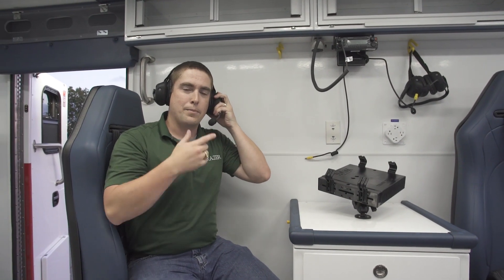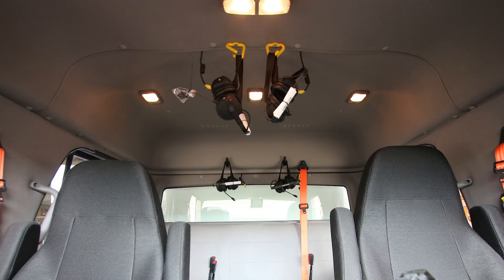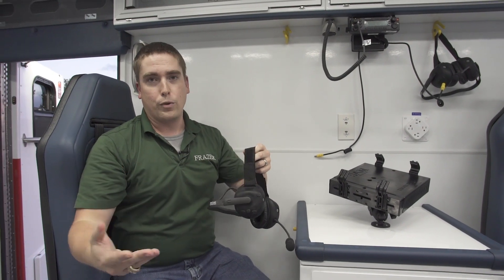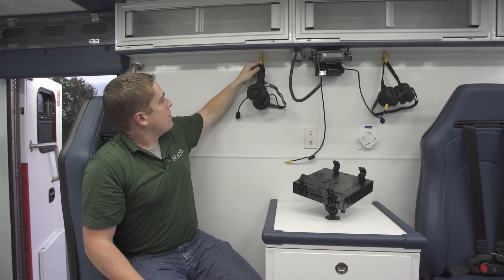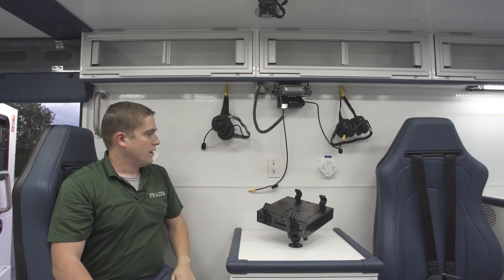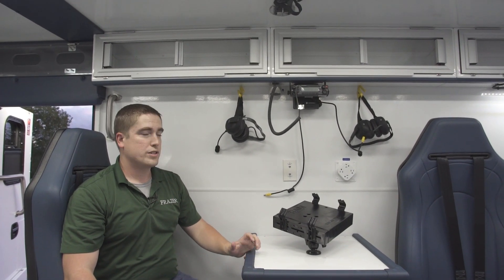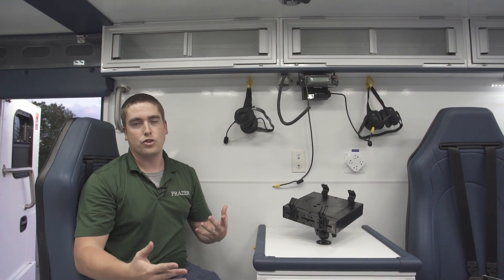I can be talking to any of the four people up in the cab at the same time — they can hear me, we can talk to each other, they can tell me the driving conditions, and I can relay patient information forward in case the driver needs to do anything differently. All seven headsets also have the ability to transmit on the radio, so any provider can call forward to the dispatch center or communication center with patient conditions. There's a lot of versatility and a lot of people can be communicating with each other all at the same time.